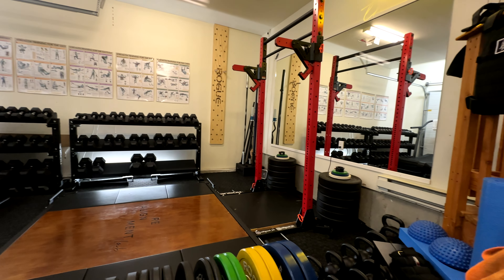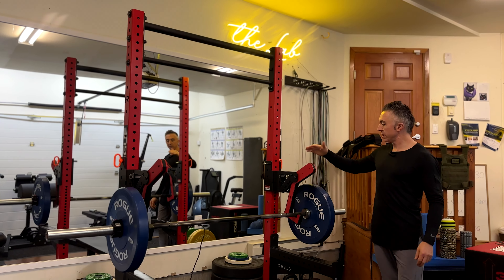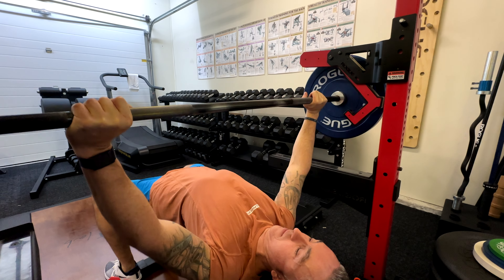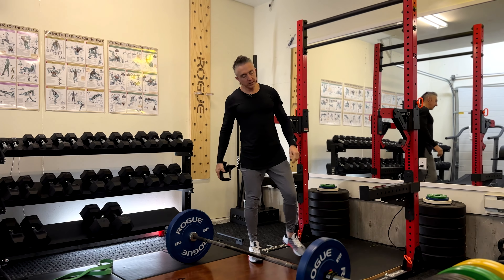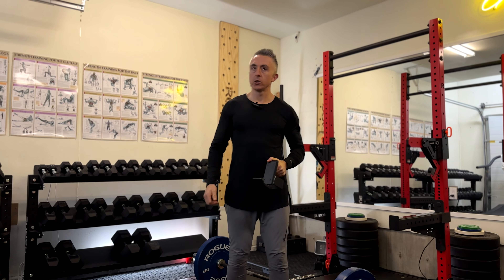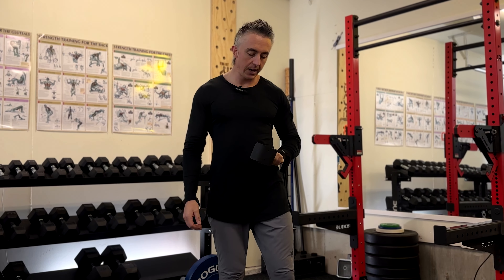We've got the Rogue squat rack that everything is attached to, and because I do a lot of my training on my own, the mono lift and the safety spotter arms I find super useful. The next piece of equipment we're wanting in the gym — my partner doesn't really understand the necessity of it — but these are the only J hooks that we've got, so I've definitely been eyeing up the Ghost Strength J hooks. They're just that little bit nicer than your regular J hooks, which these are great — it's just those Ghost ones that Rogue make now are even nicer.